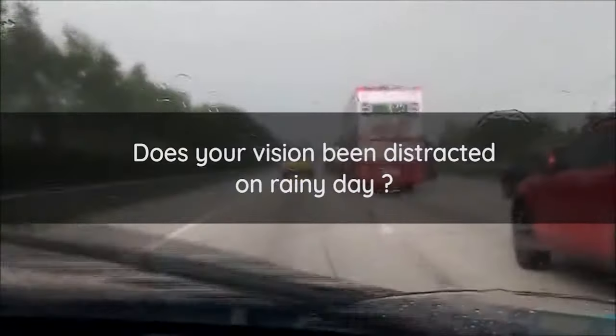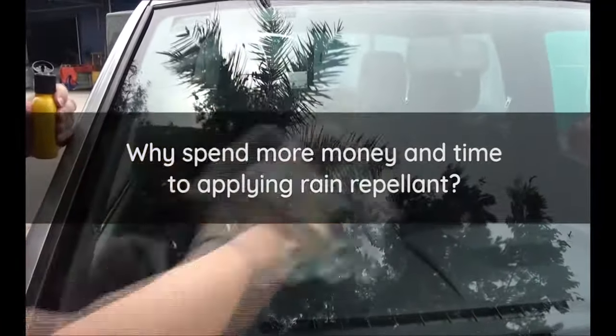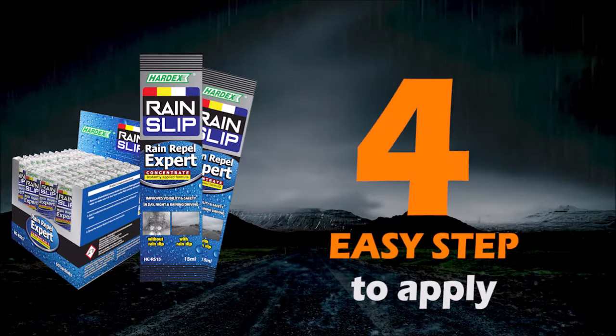Does your vision get distracted on a rainy day? Poor visibility may affect your vision and may cause accidents. Why spend more money and time applying rain repellent? With Hardex Rain Slip, there is no rubbing, no scrubbing — it is time-saving with easy steps to apply.